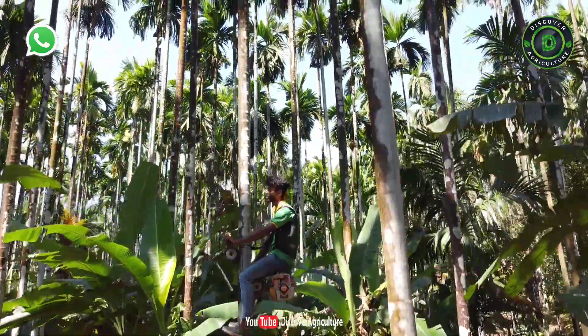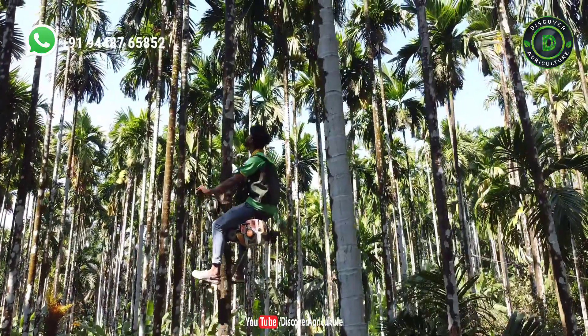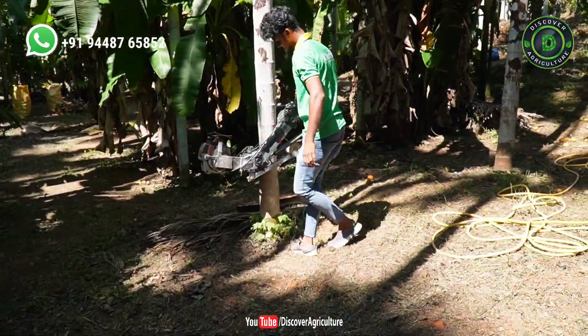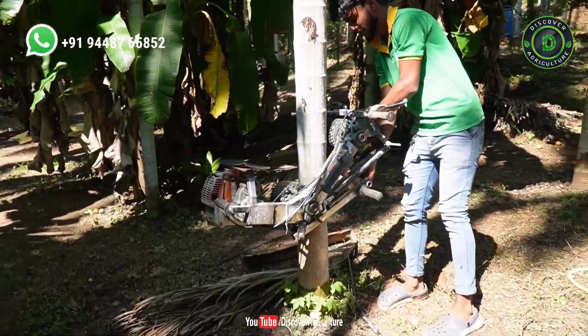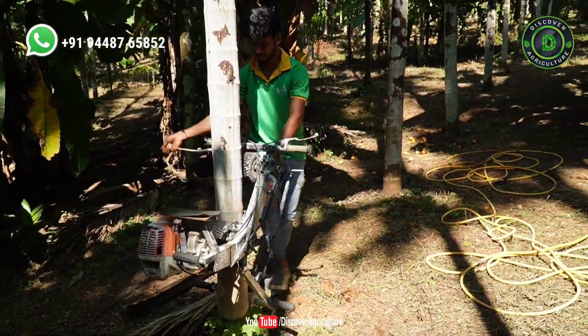In wake of the fact that there is a shortage of traditional areca nut tree climbers, farmers here are finding it difficult to sustain the areca nut plantation. However, a farmer Ganpati Bhat took it as a challenge and invented ingenious bike-like equipment, seated on which a person can easily climb up to the top of a vertical areca nut tree for spraying pesticide and plucking areca nut.